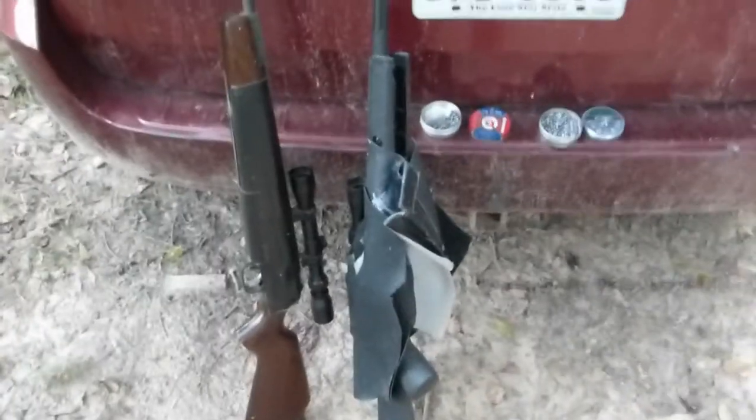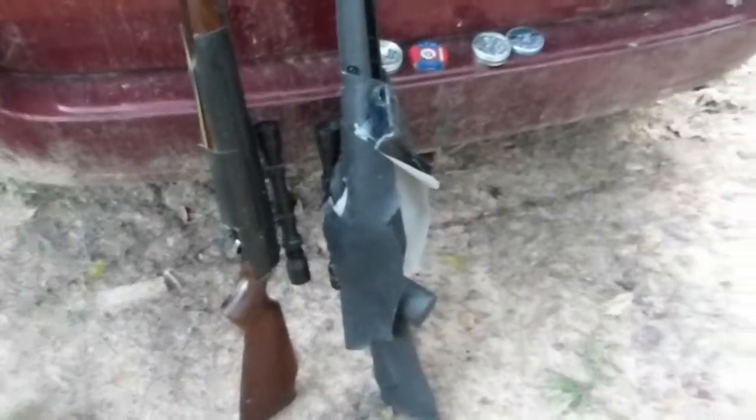Hi, this is David, and I'm going to test these two rifles with different pellets of approximately the same weight.